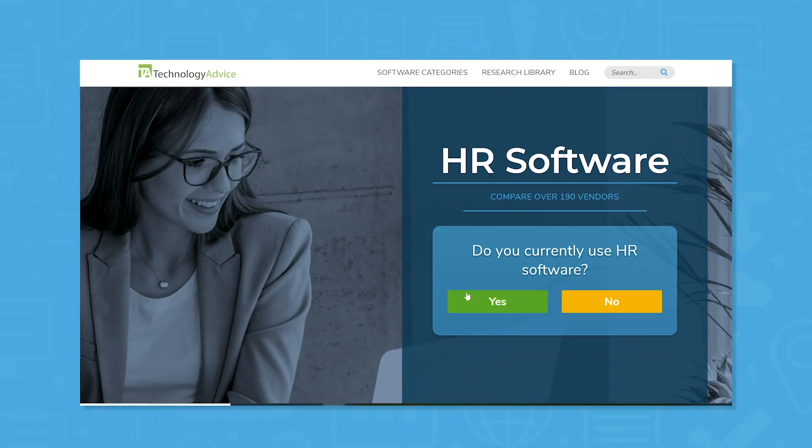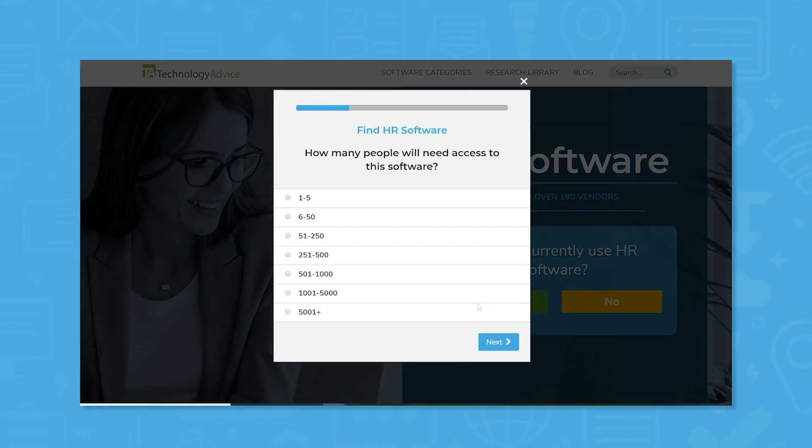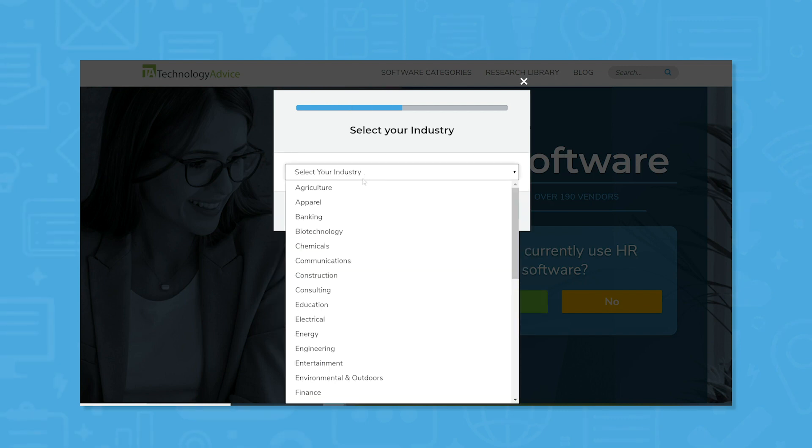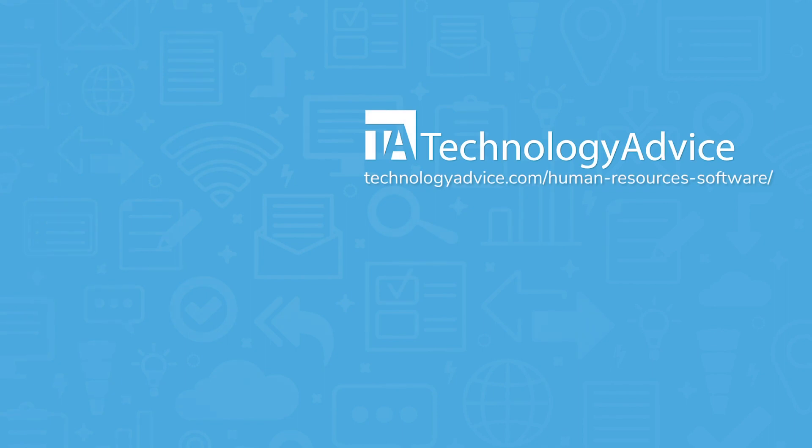Still not sure Gusto is right for you? Use our product selection tool to compare other HR solutions and to get a free list of HR software recommendations custom tailored to your needs. Click the button on the left to get started.